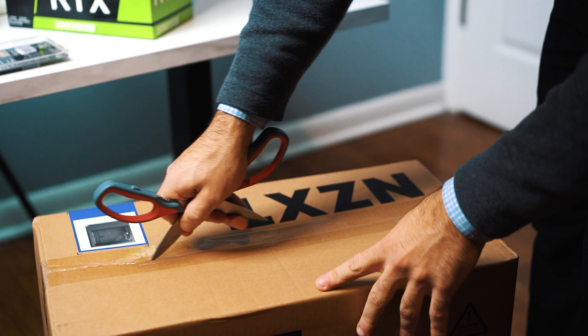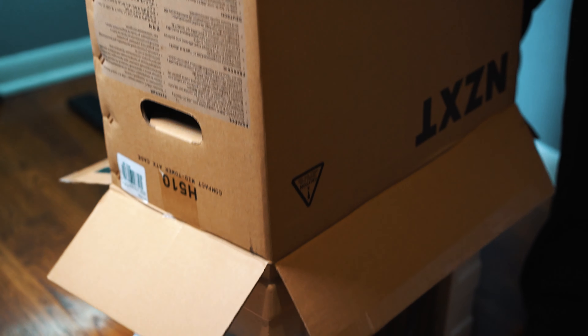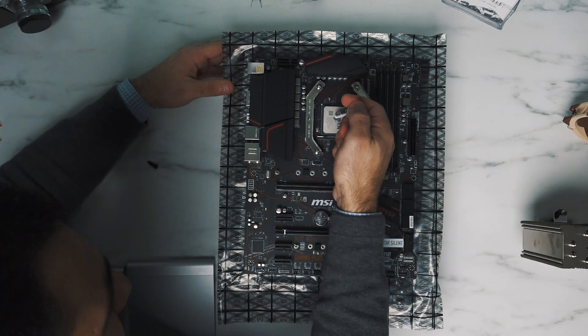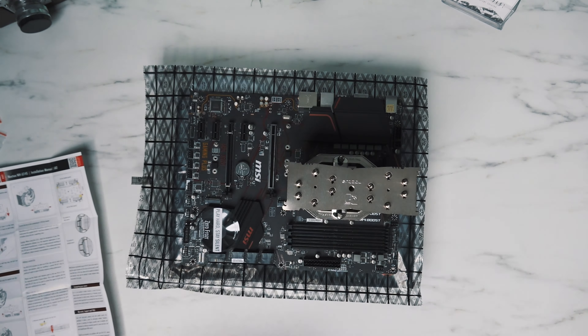I wanted to build a PC in the past but I always thought it would be a little too challenging and that I would run into issues. But the biggest benefit of building the PC myself was you get to put each piece together and through that you really figure out how to troubleshoot what's going on.